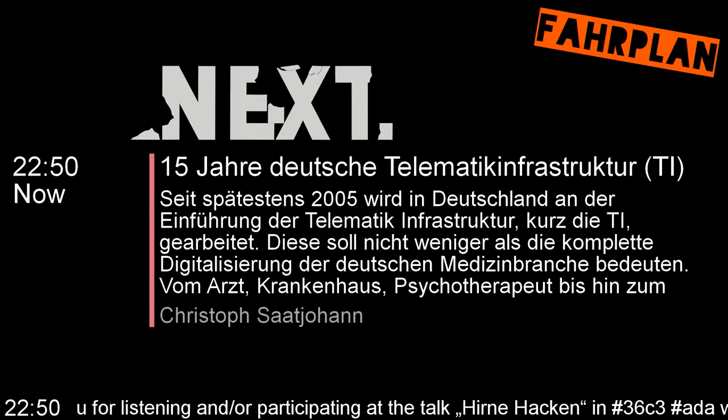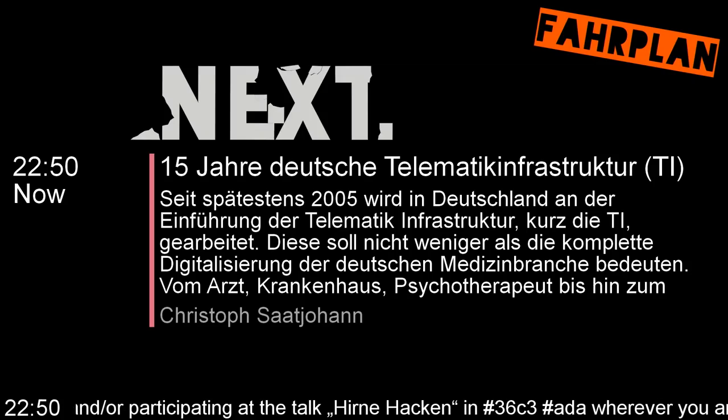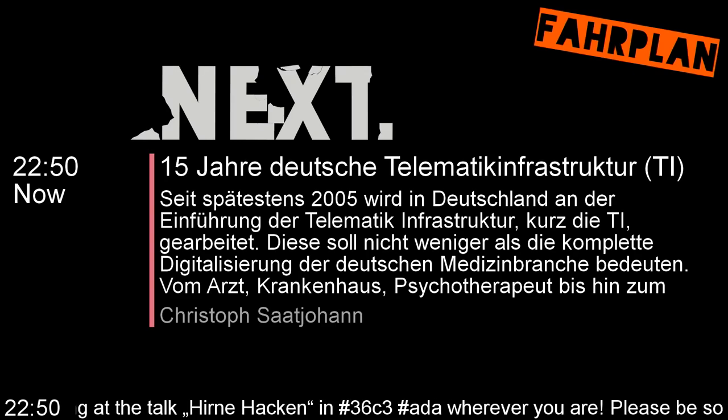Hello dear listeners, welcome to this talk! This is Tom from the translation team. If you have feedback to the translators, tweet at c3lingo or use the hashtag c3t or email us at hello at c3lingo.org.